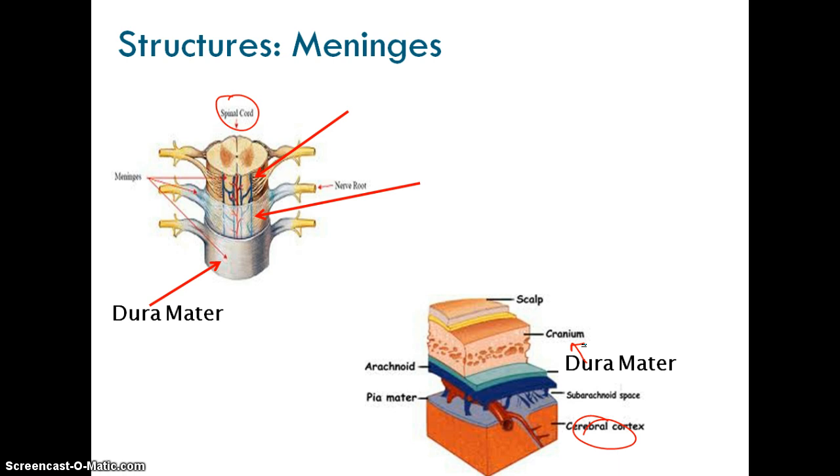Within the dura mater, the next layer is called the arachnoid. If you look at the brain, there's actually a little space for blood vessels and fluid. Then the innermost layer actually surrounding the nervous tissue is the pia mater, which sits right on top of the brain.